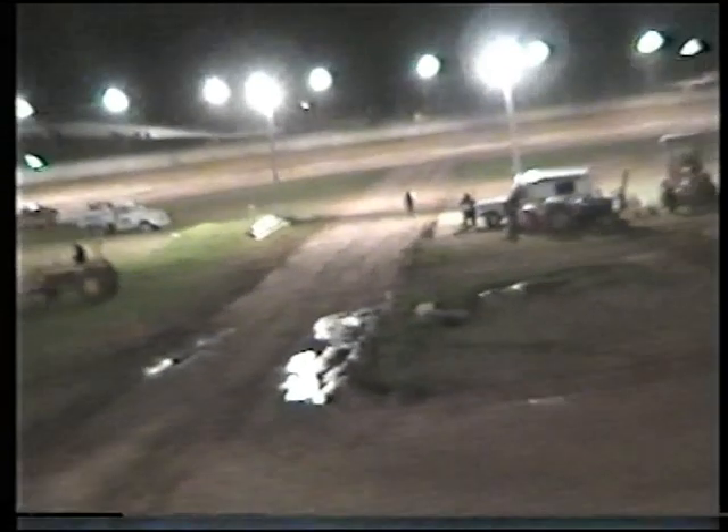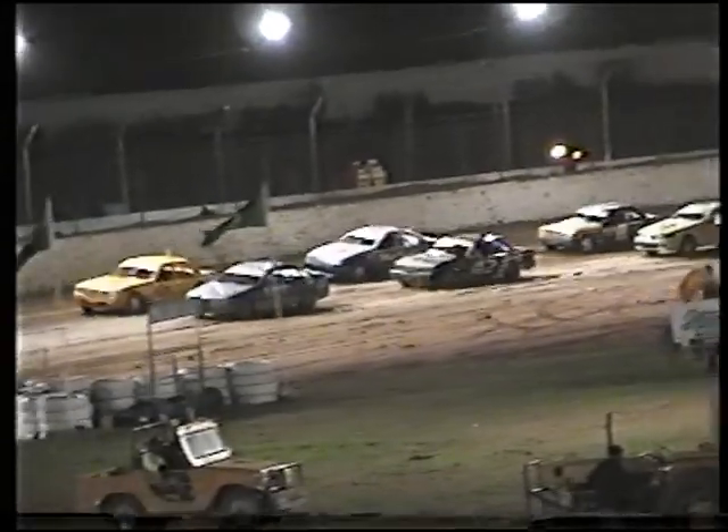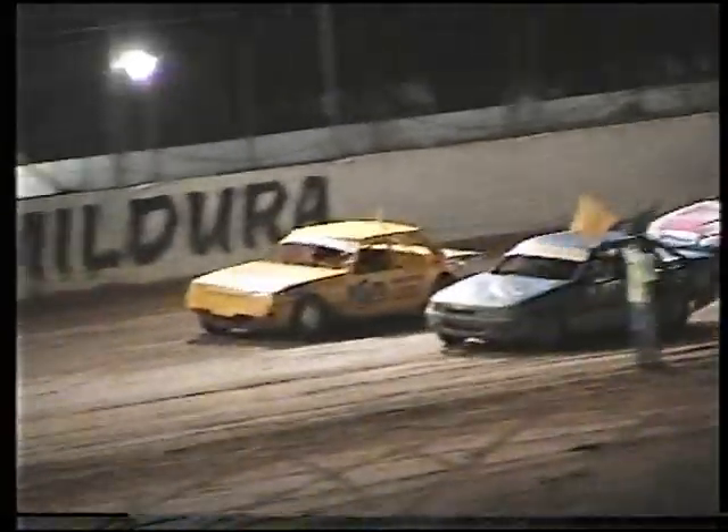Ladies and gentlemen, it looks as though Brian Galley picks that one. Second place goes to the 99 entry of Terry Brown. And in third position, the car 9 of Matt McClure. Fastest lap time of 17.36 by car zero. And a new 10-lap record.